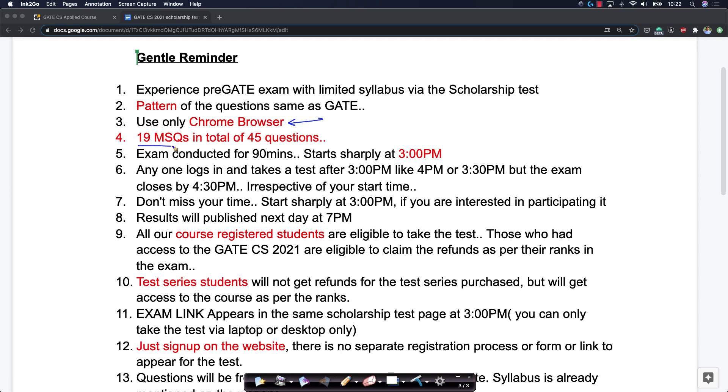There are 19 MSQs, which is the new type of question introduced in GATE 2021. Of the total of 45 questions, we are giving more focus on MSQs in this scholarship test.